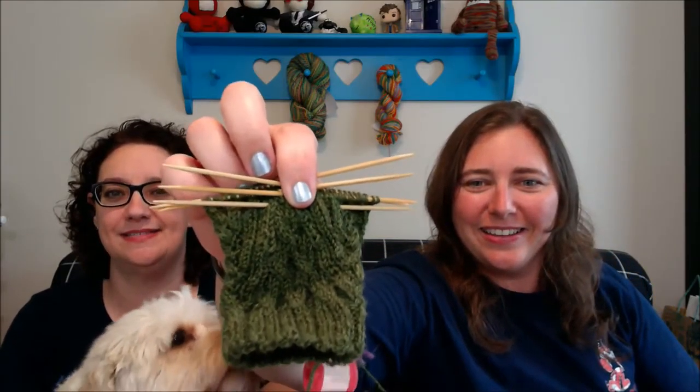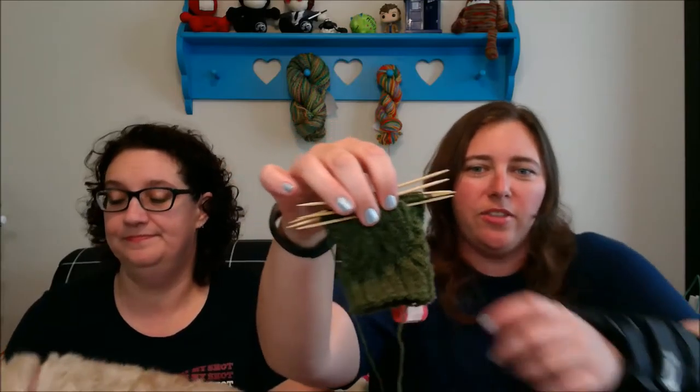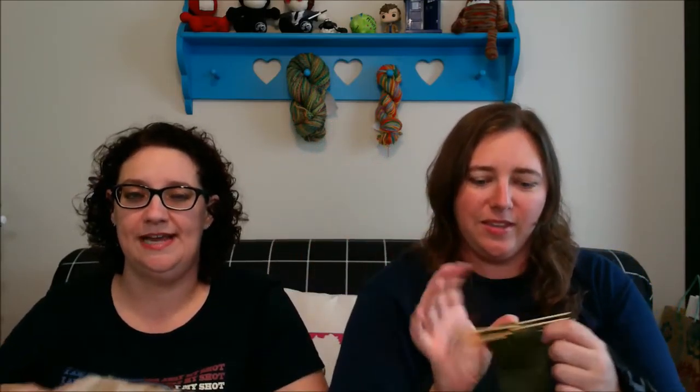I also started another sock out of Premier Yarns Serenity in the woodsy green color. It's the Manoa pattern that's free on Knitty — the newest fall issue. It's very nice, though it's hard to see with our dark shirts, dark pouch, and dark yarn.